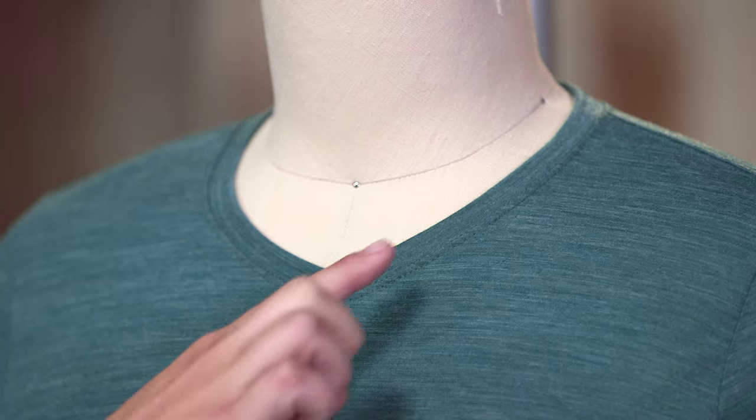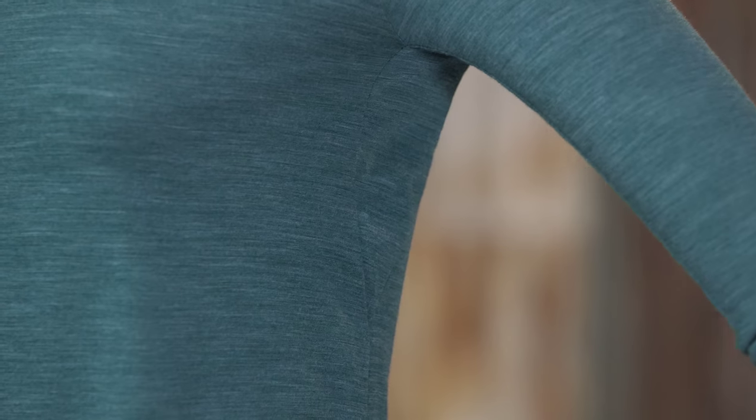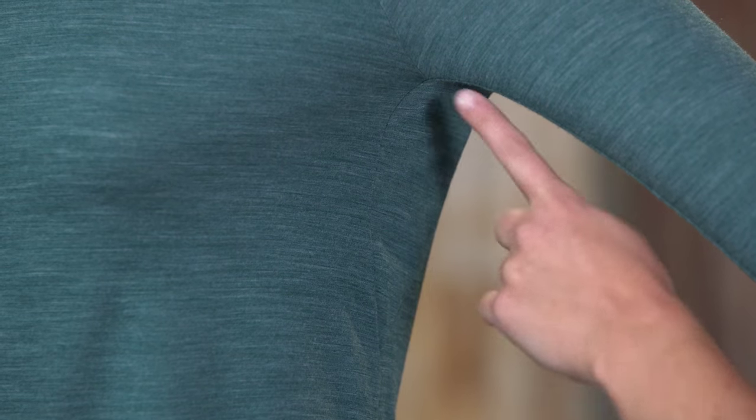The details are simple. We have a self-fabric V-neck that drops just the right amount and full underarm gussets for a wide range of motion and chafe-free comfort.